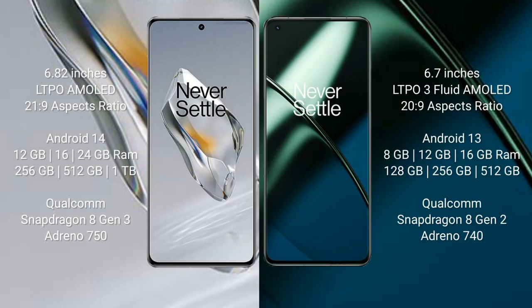OnePlus 12 comes with a 6.82-inch LTPO AMOLED display with 21:9 aspect ratio. OnePlus 11 comes with a 6.7-inch LTPO 3 flat AMOLED display with 21:9 aspect ratio.